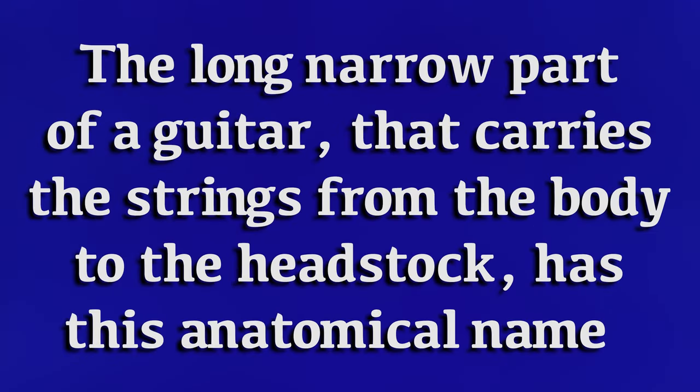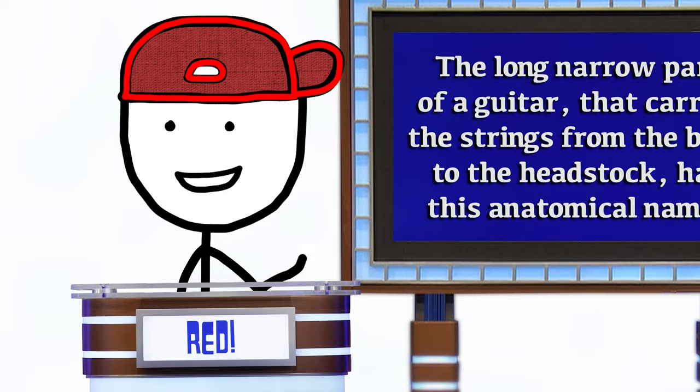The long, narrow part of a guitar that carries the strings from the body to the headstock has this anatomical name. What is the neck? That's right.